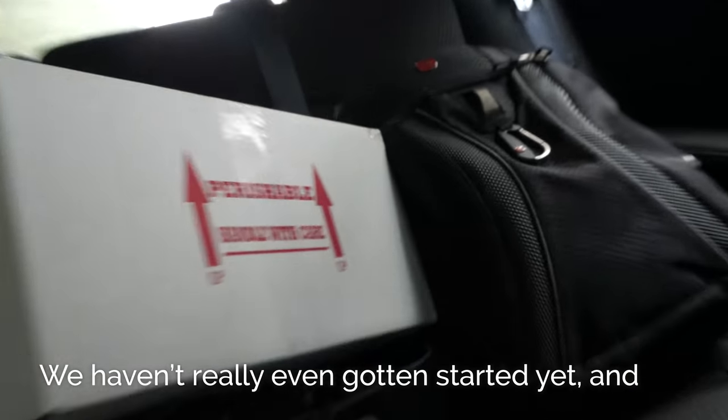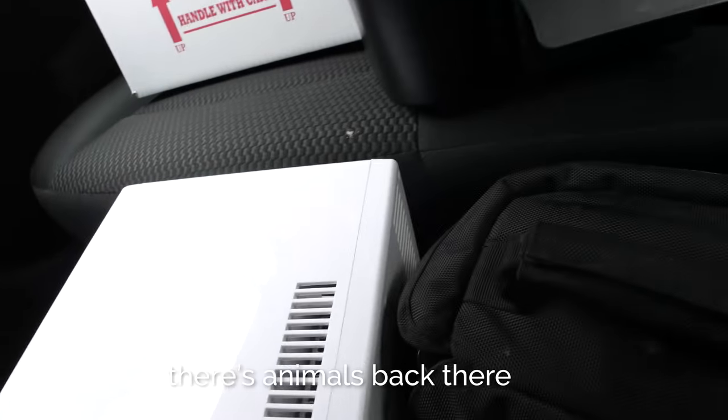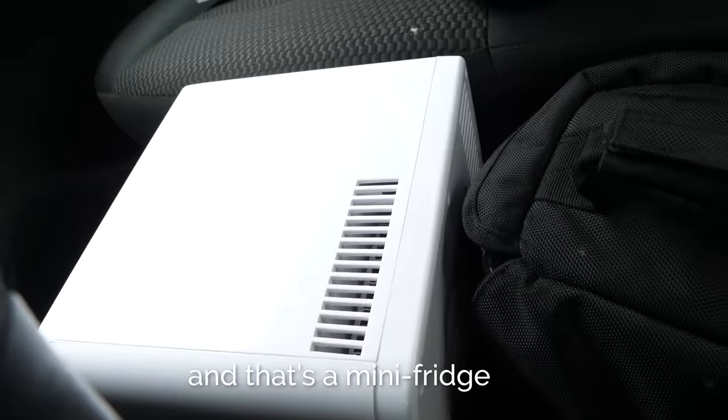Right now we're headed to the post office, but we've got a lot planned for today — a lot of fun adventures and we're going to be all over the place. We're staying local in Durham and headed towards the post office. We haven't really even gotten started yet and the car is already chock full of stuff. There's animals back there and animals there, and that's a mini fridge.